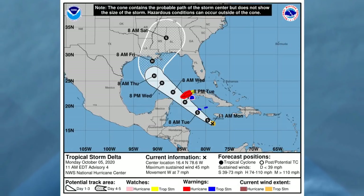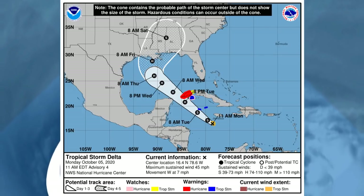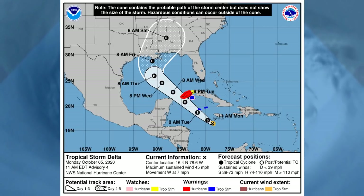The forecast track takes the storm just west of the western tip of Cuba. It will probably be a hurricane by then as well, maybe even rapidly intensifying somewhere along its journey. We expect at the moment a Category 2 peak — that's what the National Hurricane Centre is saying.